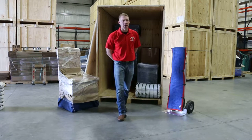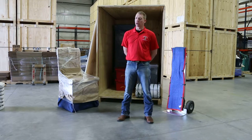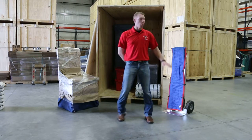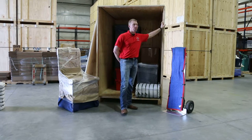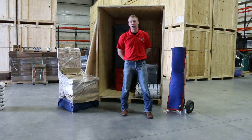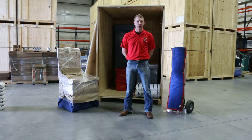Vaults are loaded on-site under your supervision. No more wasting space — you pay for the space that you need. The sturdy construction provides extra security against fire or water leaks. Vaults are a great option for residential or commercial use.